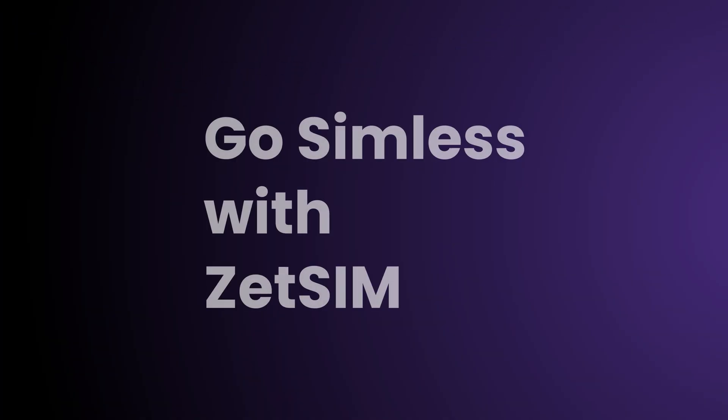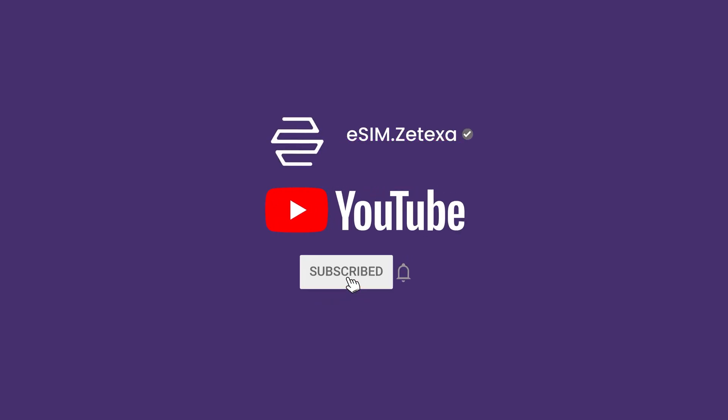Go SIMless with ZSIM Switch today! Don't forget to like, share, and subscribe to Zetaxa Global.